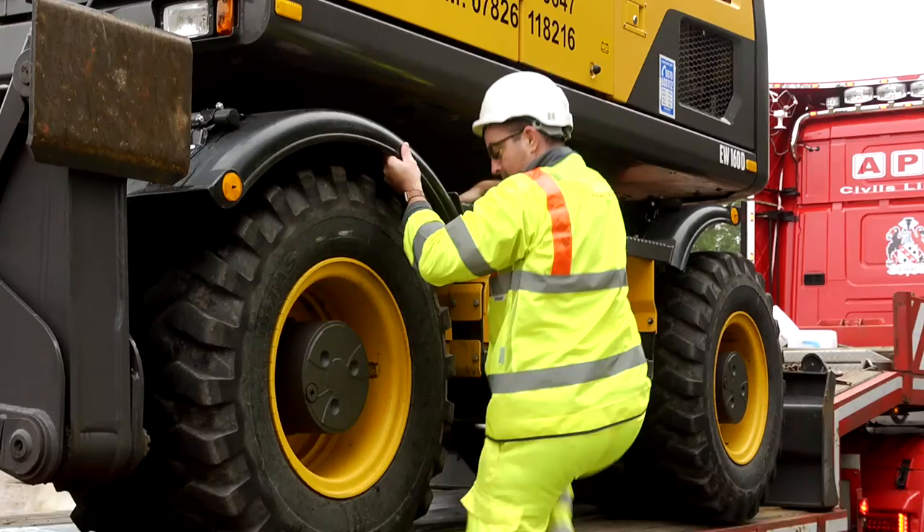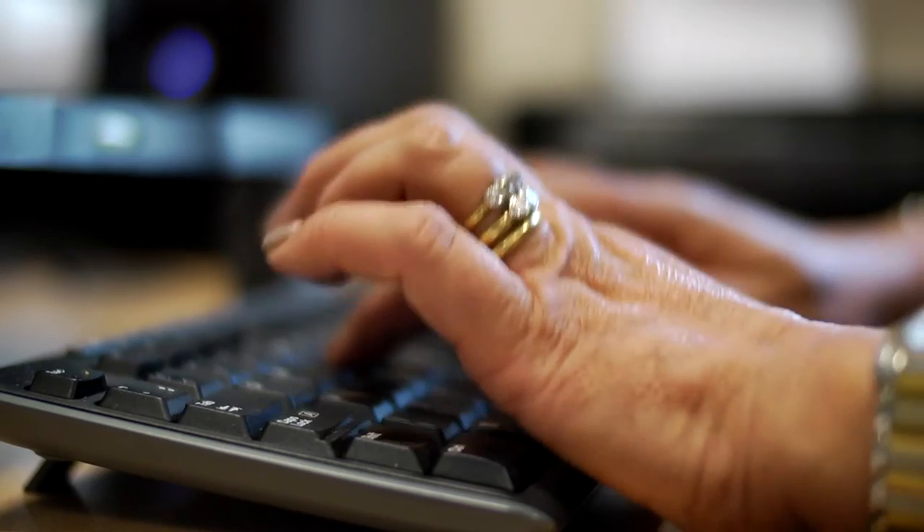At APC Civils, health and safety is of the utmost importance to us. We are ISO 9001 accredited and committed to total quality management.